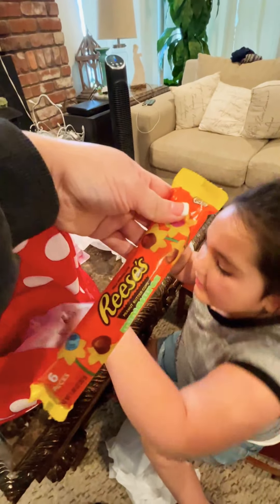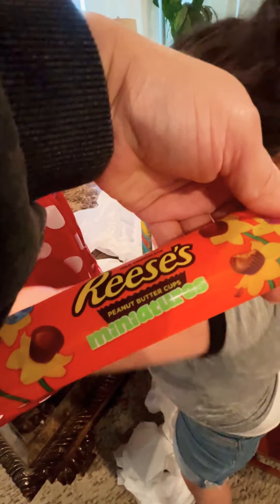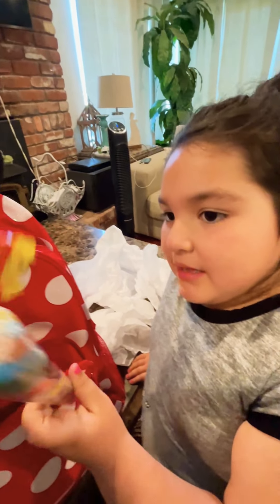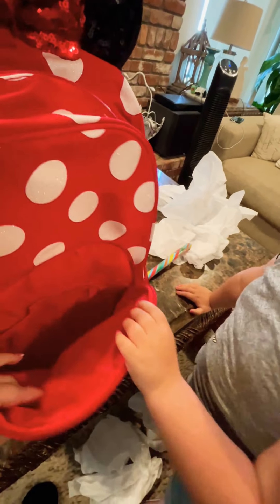Hi. Okay, let's see what Nina brought you. Whoa! Oh my gosh. You brought me this? Whoa! Maybe if everything is not in there, we can open it. Right, Mom? Mm-hmm.